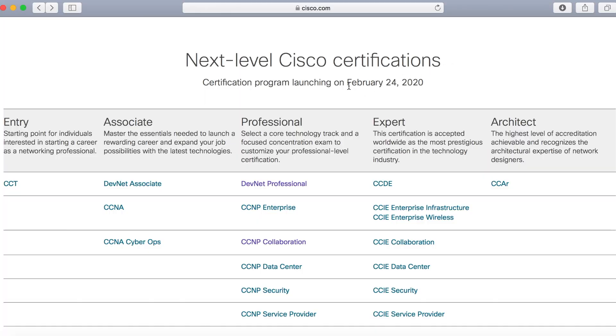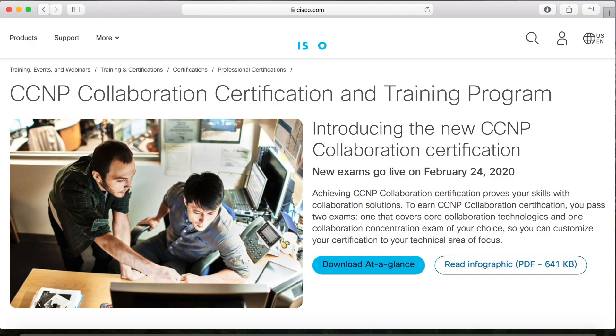First, as you probably know, the collaboration track — like all other Cisco tracks — is being updated. In February, February 24th I believe, there'll no longer be a collaboration CCNA. So if you're like me and you already have a CCNA in collaboration, that's going to be converted into just a regular CCNA. You can still get a CCNP in collaboration, and the requirement for that certification is going to be only two exams now instead of four.